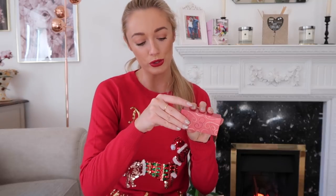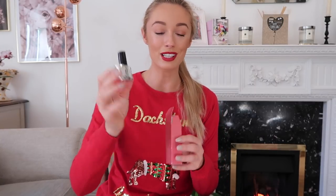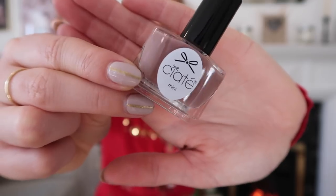Door number three is a Gelology top coat. Ciate do this range that makes your nails look like you're wearing gels but you can do it at home — I don't think it requires a UV lamp — and it makes nail varnish last a lot longer and look nice and shiny. Day number 18 — oh my gosh, that is my shade totally! This is called 'Maybe Baby' — a beautiful pinky brownie nude. A really great way of trying out colours you're not used to wearing.